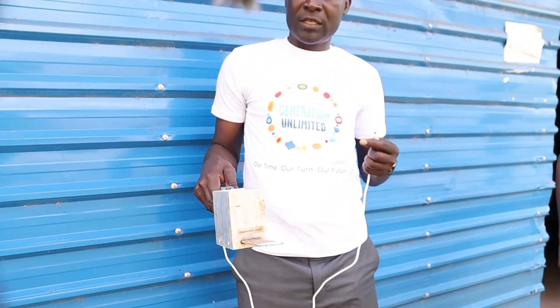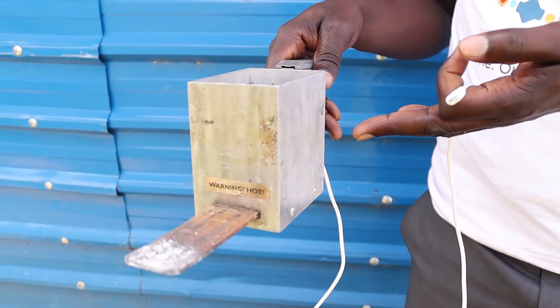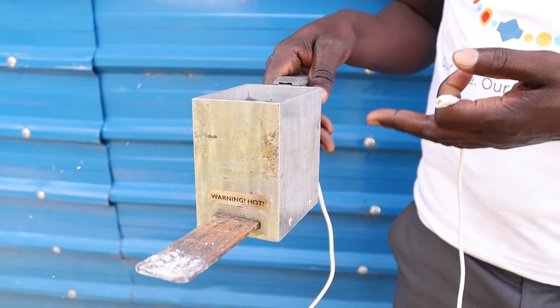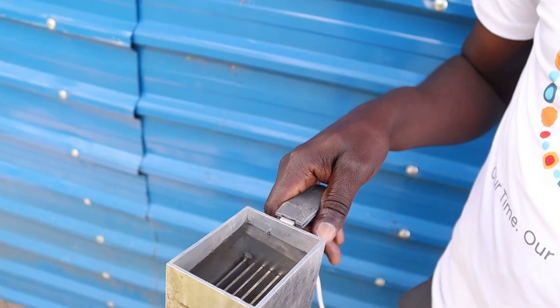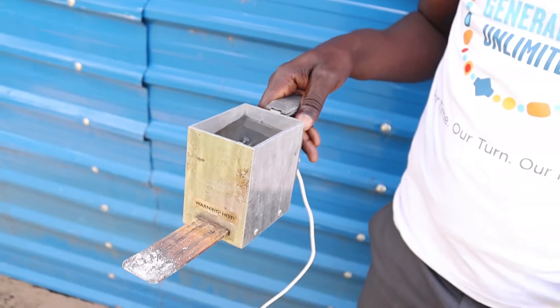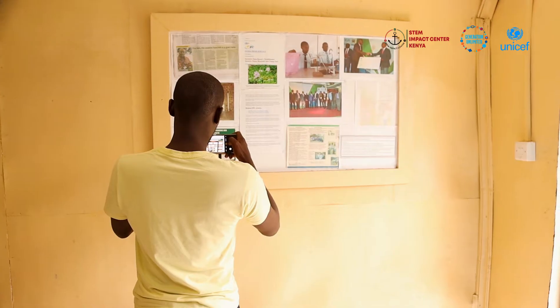This is the innovation — this is what we call the thermocouple device, and this is just a normal cable that we normally use for charging. It is this thermocouple device that converts heat to electricity. The same heat that was normally lost when you cook is the same heat that is being converted to electricity.